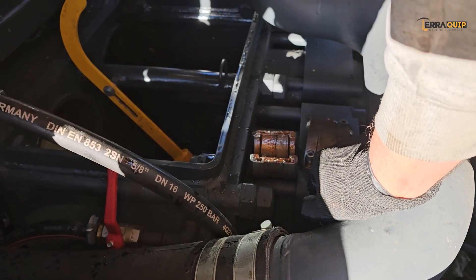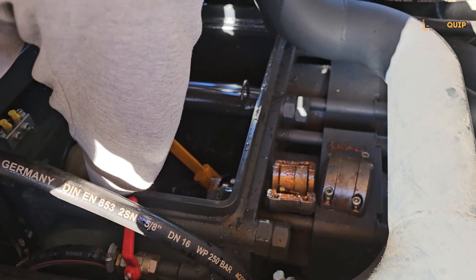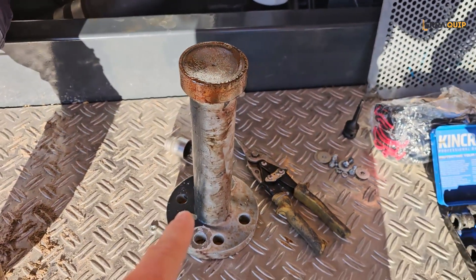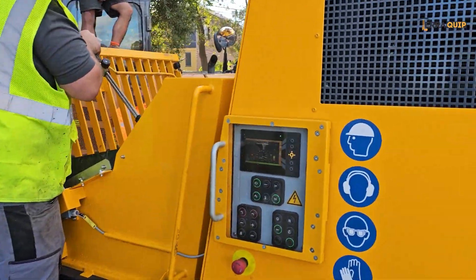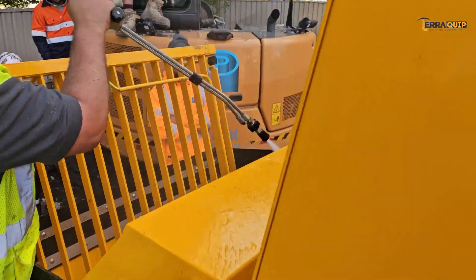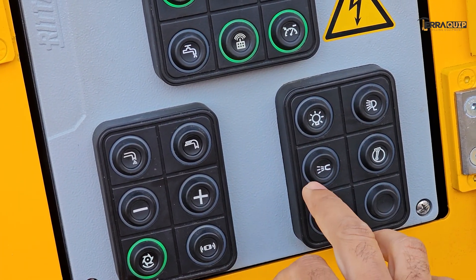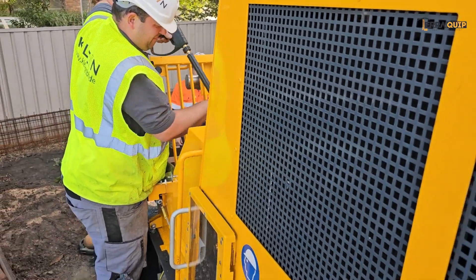Easy maintenance — for instance, easy access to replace the piston's seals through the splash box. Safety: for example, if the cleaning mode is activated, it blocks the agitator and the S-tube, so it's perfectly safe to open the grill hopper and clean inside.